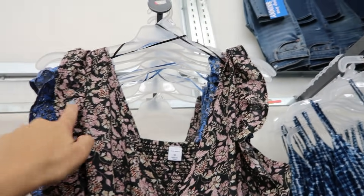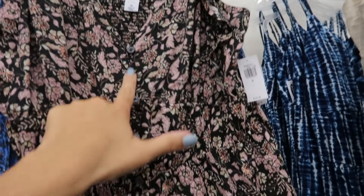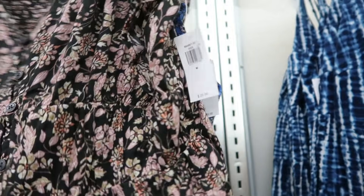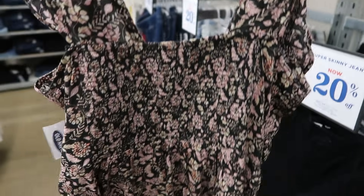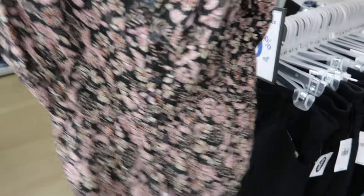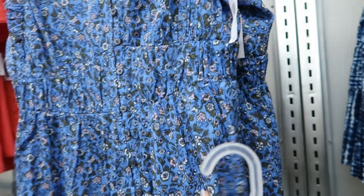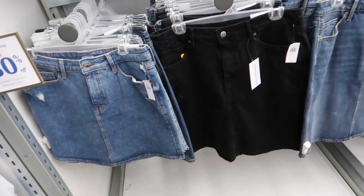In the same print as those wrap tops, I'm seeing this new little tank. It has a ruffle sleeve detail, buttons all the way down, and the back has some smocking. It has a square neck and a peplum bottom. It comes in this black floral and also in blue.